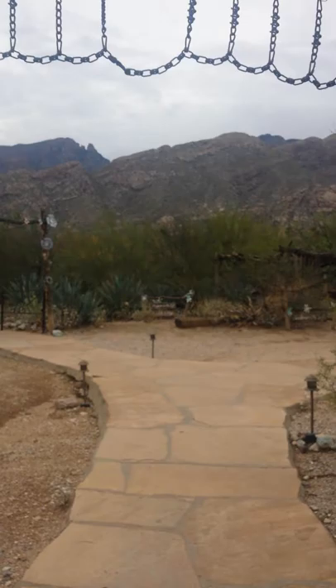Mom, somebody's calling you. Who's calling me? I don't hear my phone. Anyway, just check this out — it's very pretty. I wish you could come.